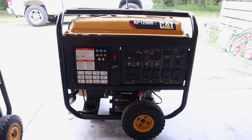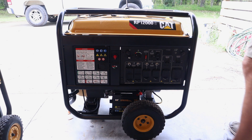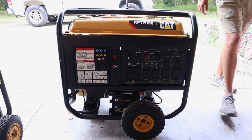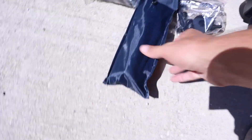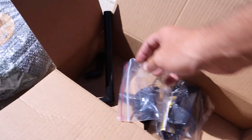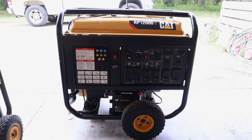When you get this generator it comes with more than just the generator itself. You also get a set of wheels with an axle, and a handle so you can wheel it around more easily — which is really nice because the generator is very heavy. It also comes with a bunch of tools and bolts to put everything together: wrenches, a screwdriver, a spark plug wrench, a funnel for the oil, and two quarts of oil. You'll only use one and a half quarts so as not to overfill — overfilling causes a lot of smoke.